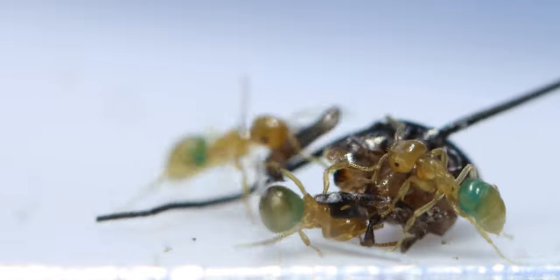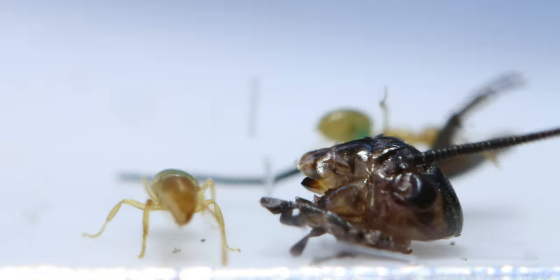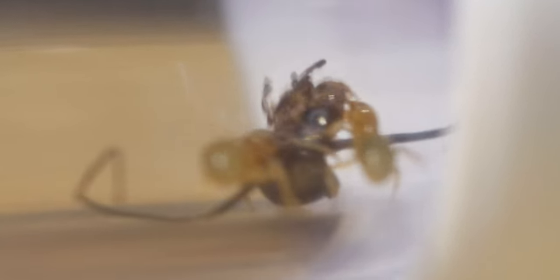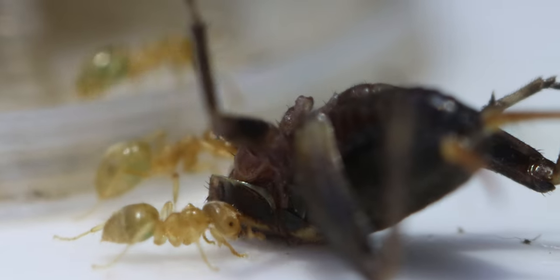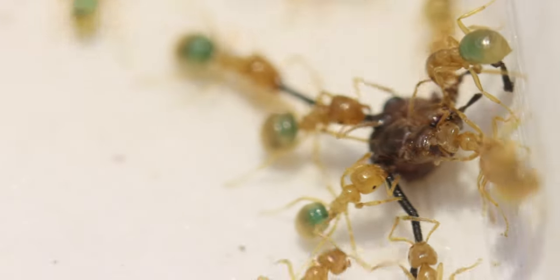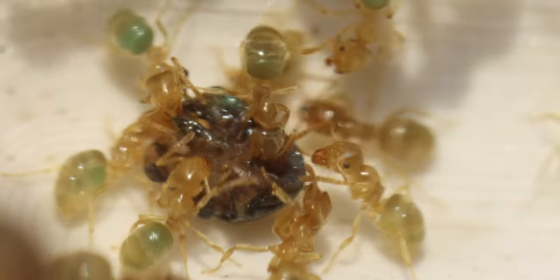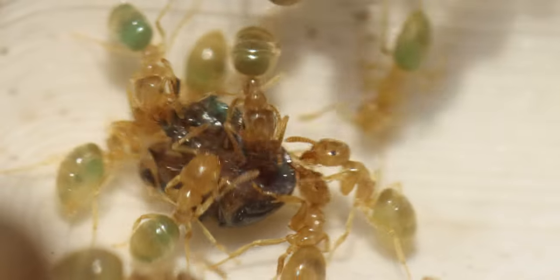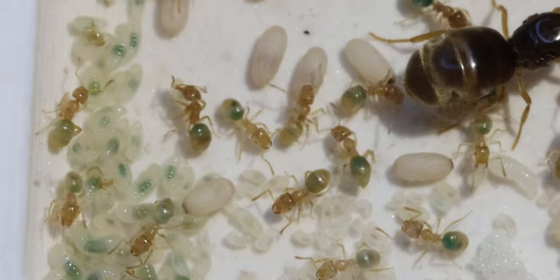It didn't take long before the workers noticed that the head could be carried around. Although it did take a good 20 minutes before the workers finally managed to drag the head inside. While the head was being transported, it seemed the news of the insect body got turned down as all the focus was on the head. Inside the nest, a feast was starting. Now the ants had everything — a good food supply both in carbohydrates and in protein. This protein will now feed all the hungry larvae, helping them all to grow into the ants they are meant to be.